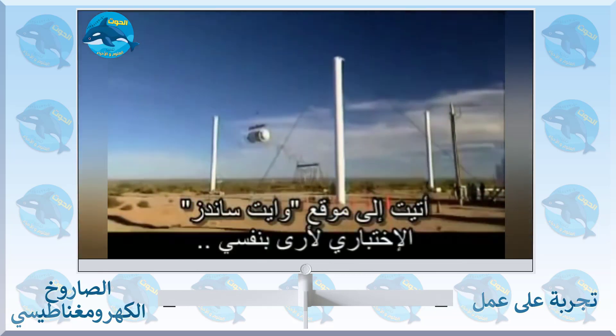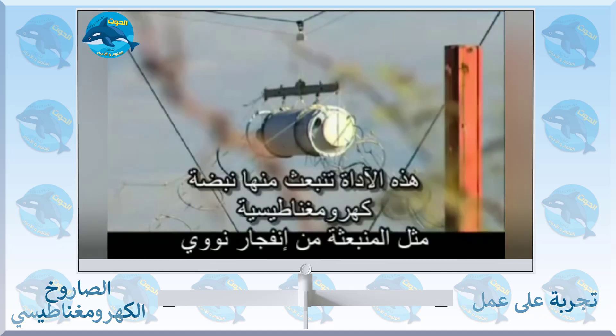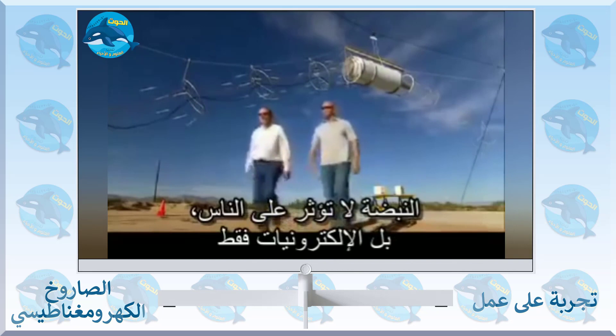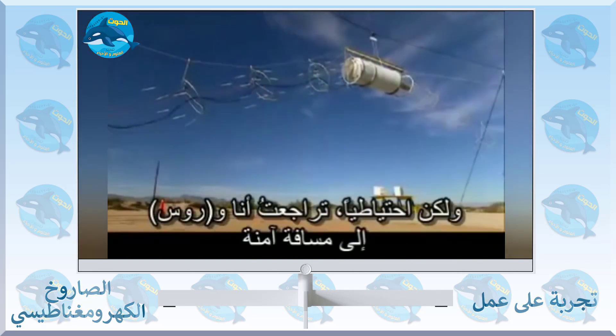I've come to White Sands Missile Range to see for myself what an EMP attack might actually do. This device creates the same electromagnetic pulse that's given off by a nuclear blast. The pulse doesn't affect people, only electronics. But just to be on the safe side, Russ and I retreat to a safe distance.